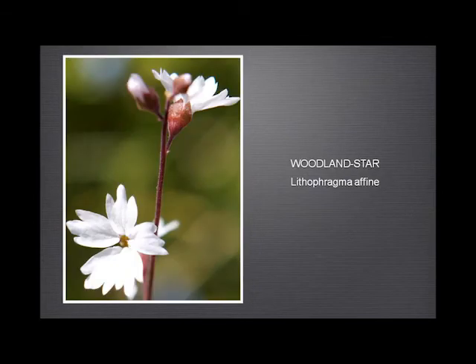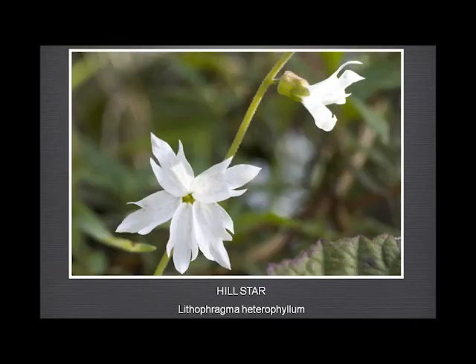The woodland star and the hill star — often confused — until people learn about the conical hypanthium of the woodland star, and the squared-off one of the hill star. In Garland Ranch we find the woodland star, but the hill star is far more common. At Fort Ord, apparently, we have almost nothing but woodland star and almost no hill star. It depends entirely where you are.